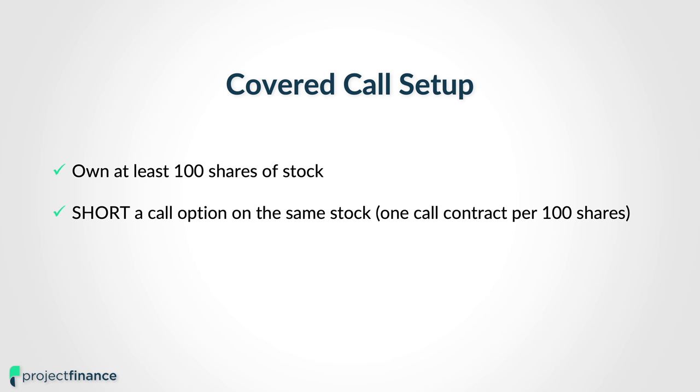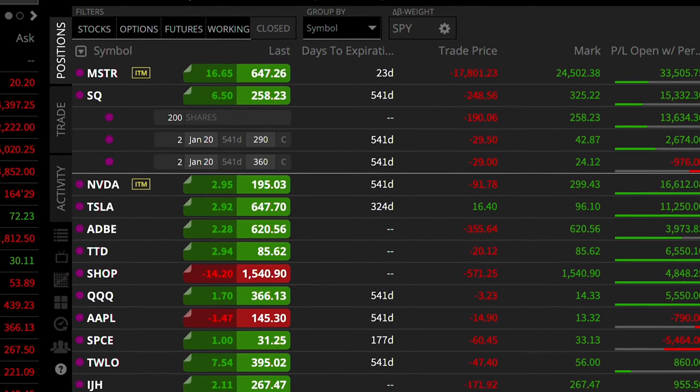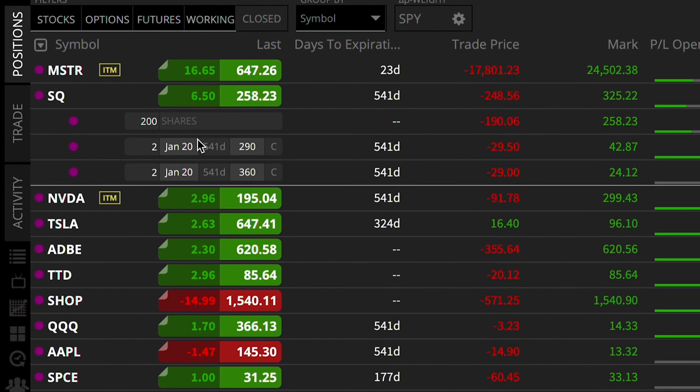For example, I currently own 200 shares of Square with the ticker symbol SQ. Since I own 200 shares of Square, I can set up a covered call on this entire share position by shorting two call options — one call option for each 100 shares of stock that I currently own. And by doing so, I would create a covered call position.